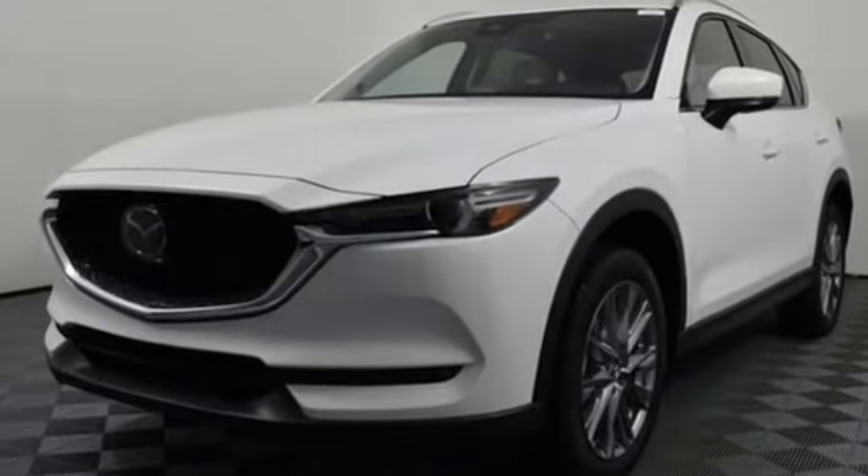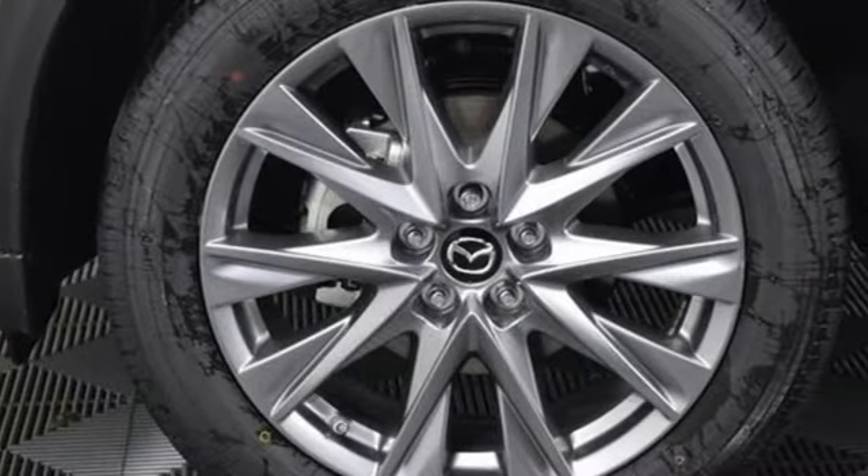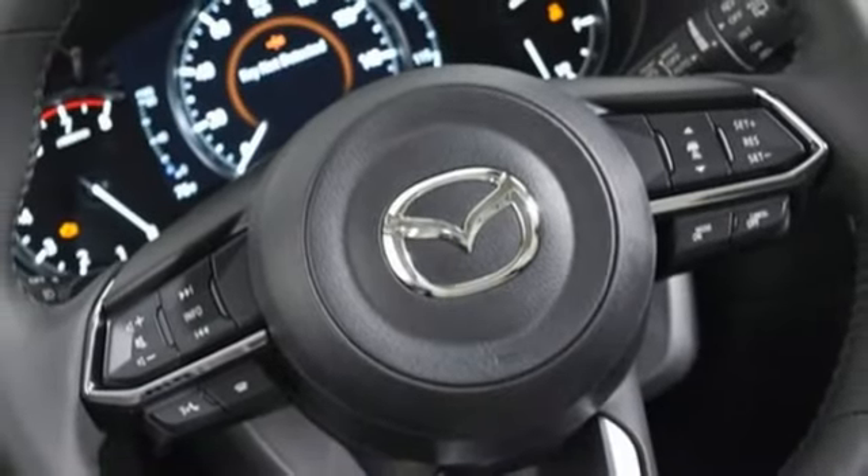It comes with great features you love: inline 4-cylinder engine, dual-zone climate control, streaming audio, auto-dimming rear-view mirror, and driver memory seats.